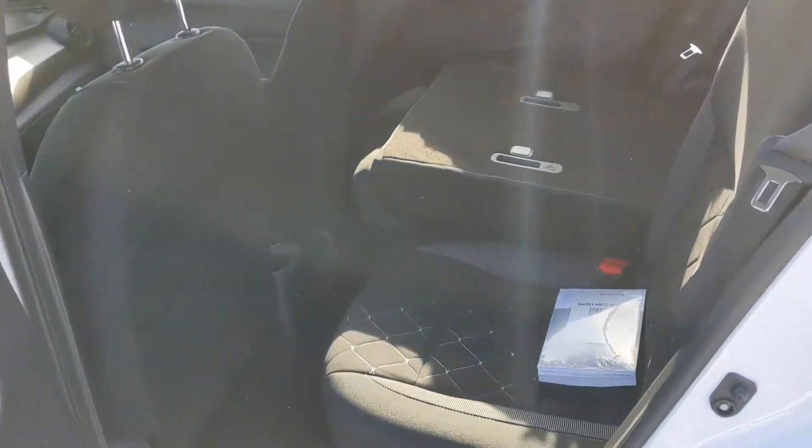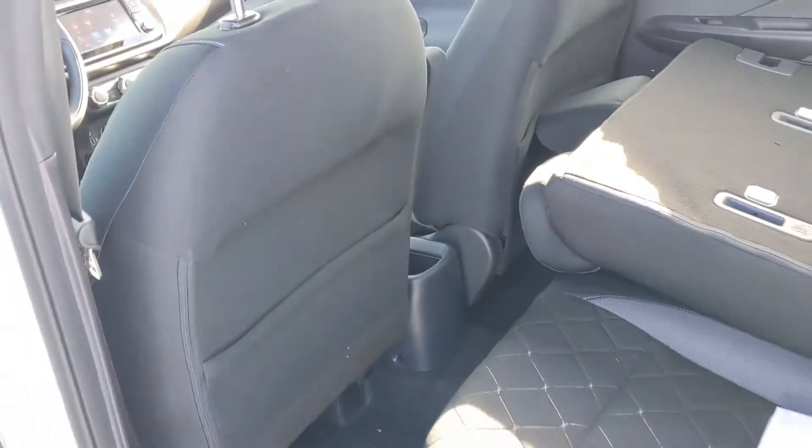Into the back here, you can see even though it's a small car, quite a bit of room back here. Passengers will be quite comfy back there.